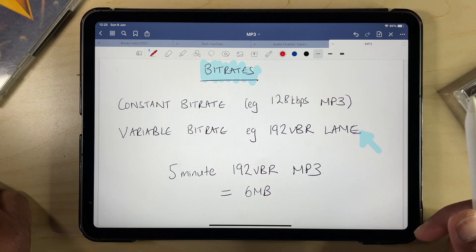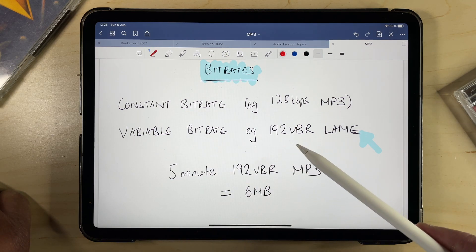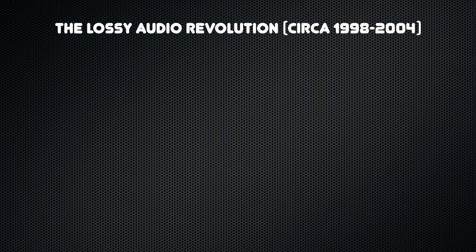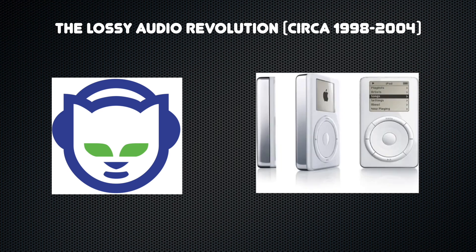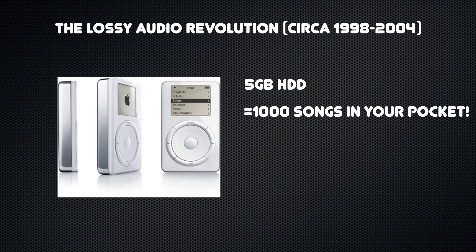Compression technology has developed a lot over the years and now includes features such as variable bitrates, which allow more intensive, complicated bits of music to have a higher bitrate than the simpler passages. Overall, lossy audio revolutionized digital audio consumption, both for internet sharing of music files — whether legal or illegal — as well as portable audio with the rise of the iPod. In fact, the original iPod only had 5GB of storage, but thanks to the marvel of lossy compression, Steve Jobs was able to get up on stage and boast that you could store a thousand songs in your pocket, which to my generation who'd grown up lugging around cassette tapes seemed a bit like genuine magic.